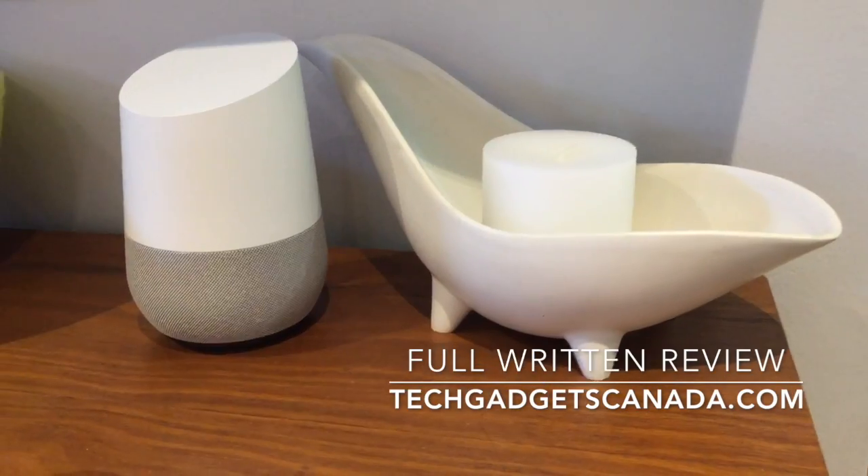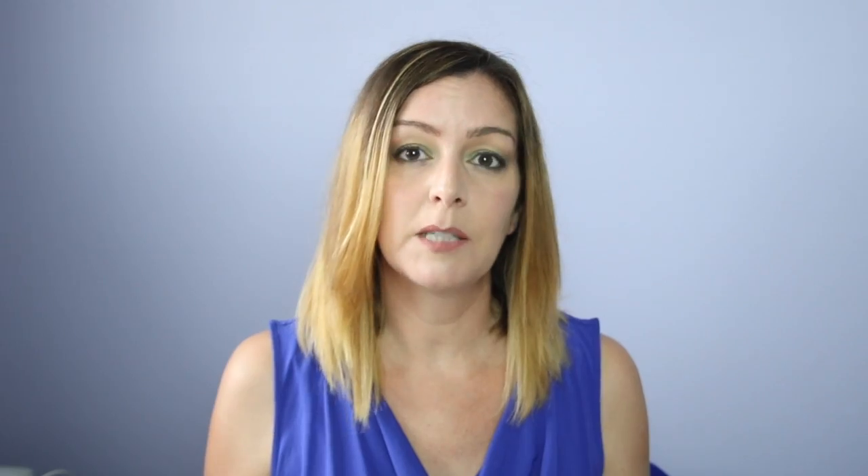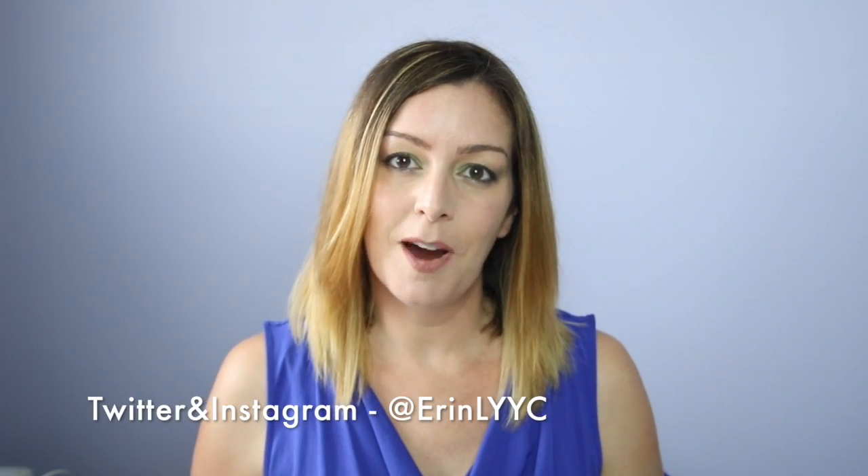If you're looking for more information about the Google Home device I've got a full write-up on the blog at TechGadgetsCanada.com. The Google Home sells for $179 Canadian from places like Best Buy as well as Google's online shop. Thanks so much for watching this video. I hope you found it helpful in your search for a new digital home assistant. I'm Erin, you can find me on Twitter or Instagram at Erin L YYC. Until the next time.